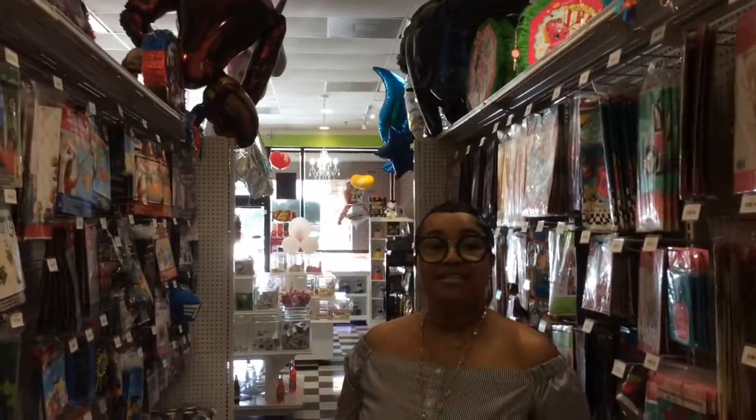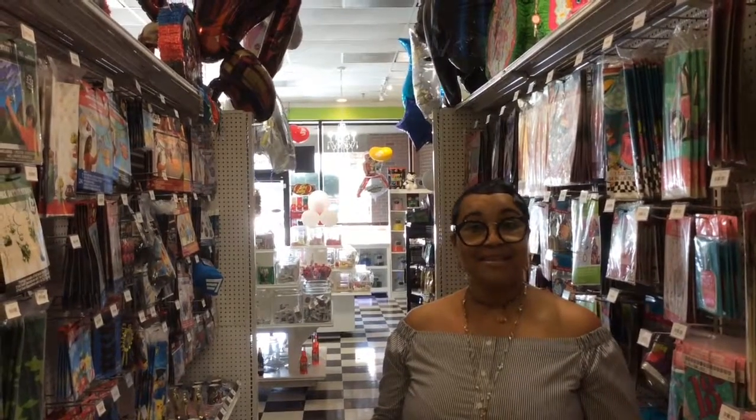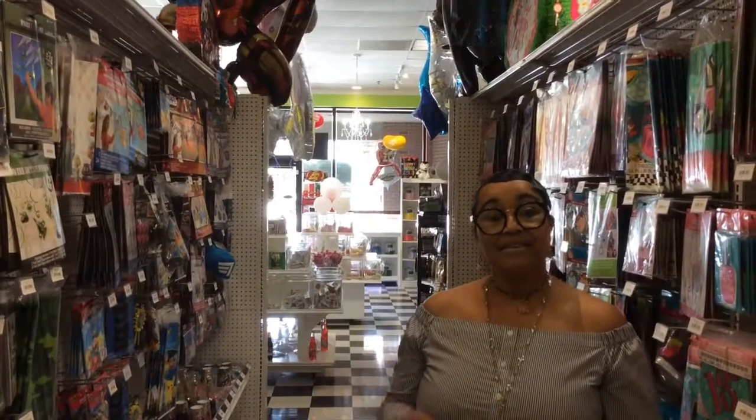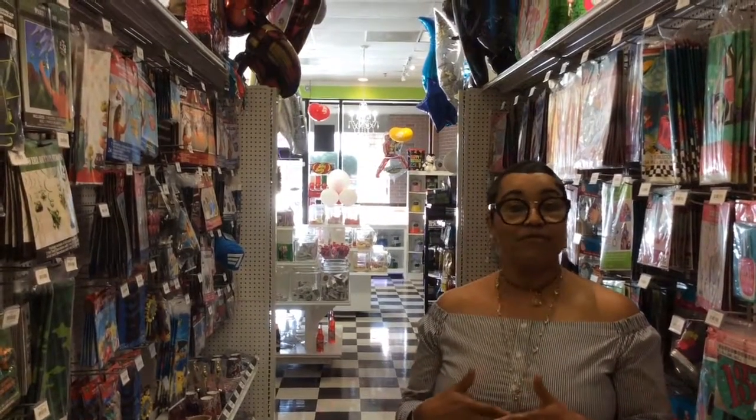So we're at 8765B Spring Cypress Road in Spring, Texas. We're in the Stable Town Center across from Glenlock Farms, and the intersection is Spring Cypress and Champion Forest.